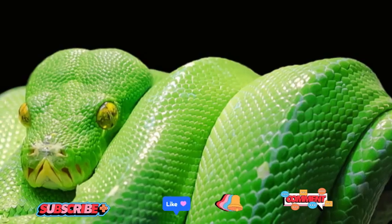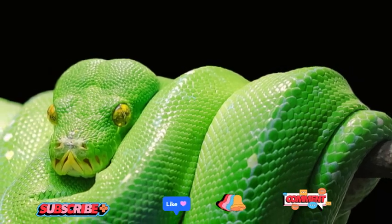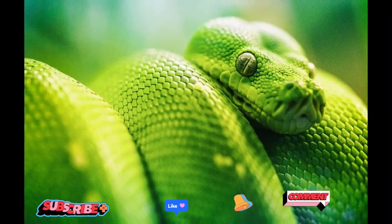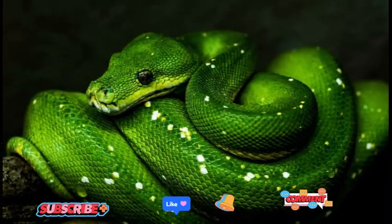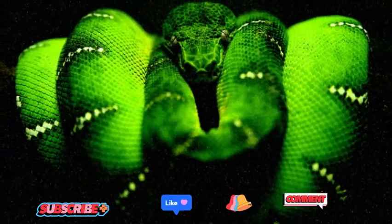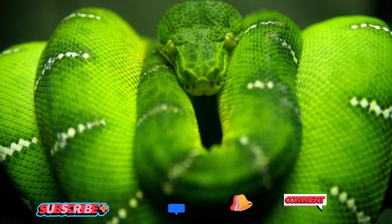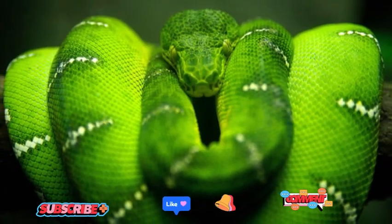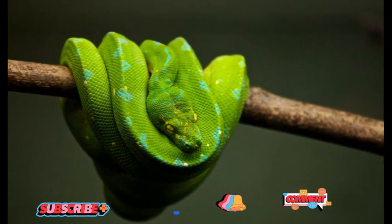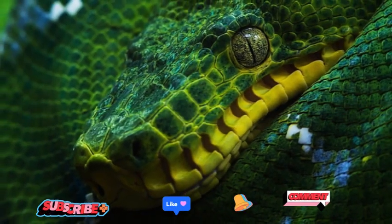While not currently listed as endangered, the Green Tree Python faces threats due to habitat destruction and illegal wildlife trade. Deforestation in their native habitats puts pressure on their population, as it diminishes the availability of suitable trees for their survival. Additionally, their striking appearance and popularity in the pet trade have made them a sought-after species. However, responsible captive breeding programs can help mitigate the impact of wild collection.